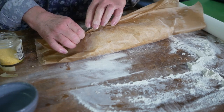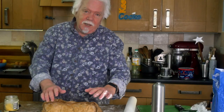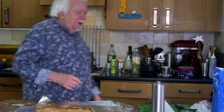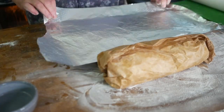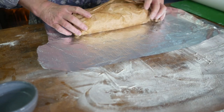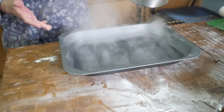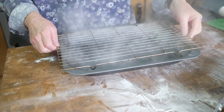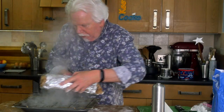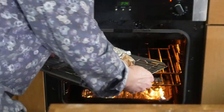Wrap it loosely in greaseproof paper because the roll will expand, then wrap that again in aluminium foil. Hands up if you noticed I forgot to put pepper on the stuffing - but it's too late now. To steam this, rig up a steamer: basically a big roasting dish with boiling water, a wire rack over it, and pop the roly-poly on there. Top it up with more boiling water and that goes in the oven for an hour.